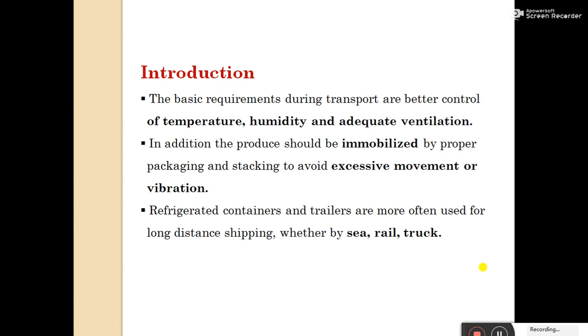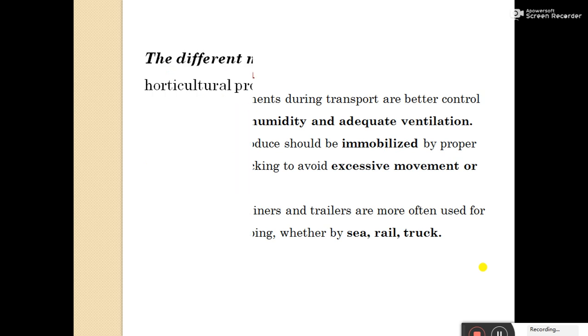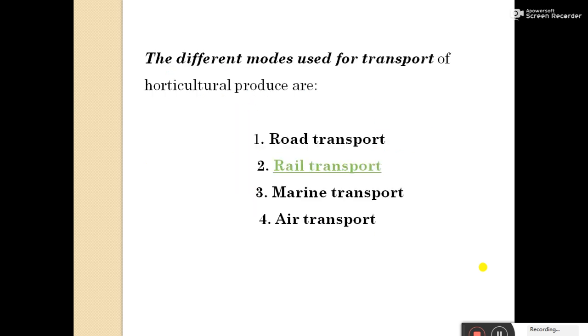For long distance, transportation may be through air transportation. For short distance, by road transportation. There are different types of transport: road transport, rail transport, marine transport, and air transport.